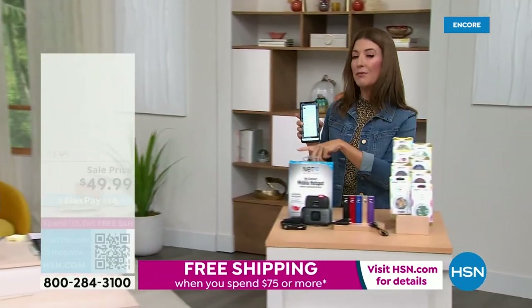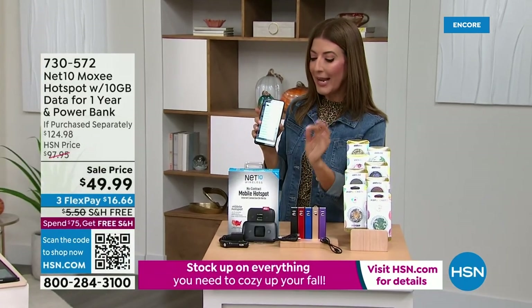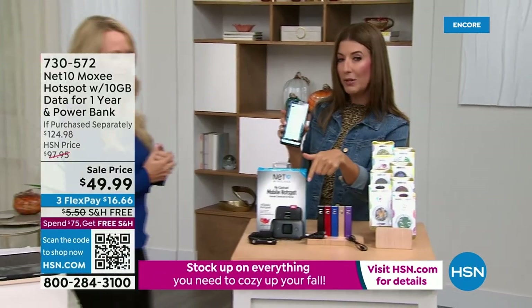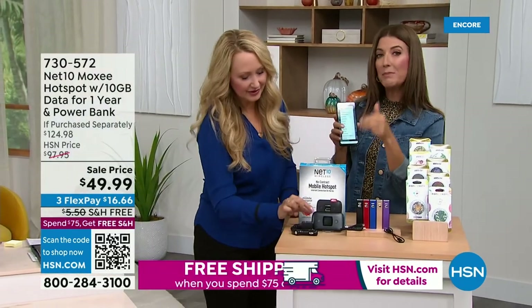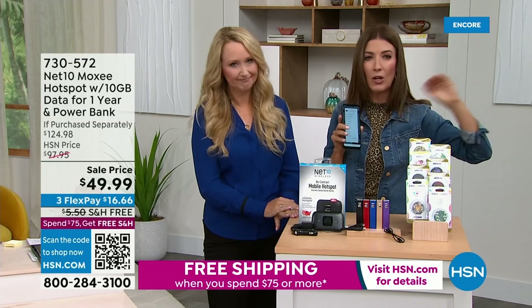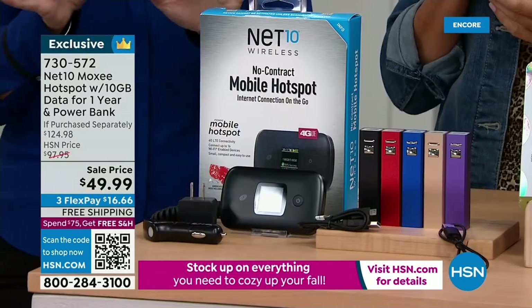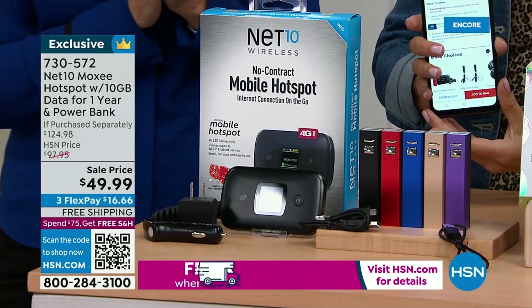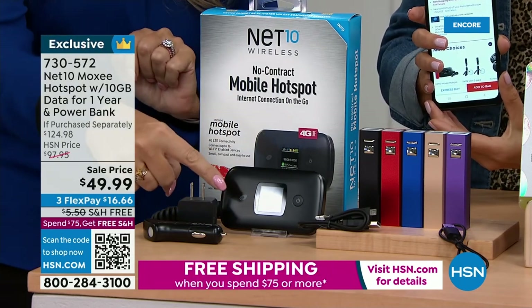Some of our viewers on Facebook were asking about a hotspot — you could actually bring a hotspot with you so you don't have to be connected to that unsecured network at a hotel or an airport. Those are dangerous, especially if you're putting in passwords or doing any banking — you could be hacked very easily. Use your own hotspot.